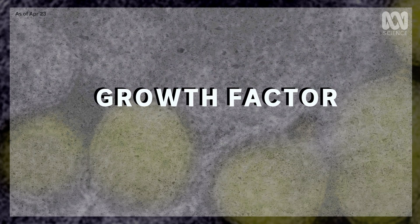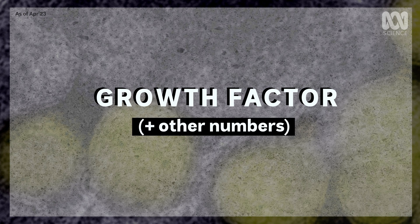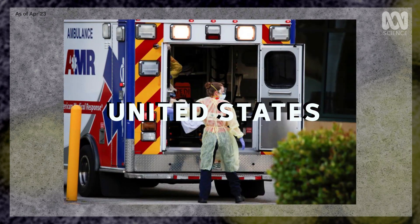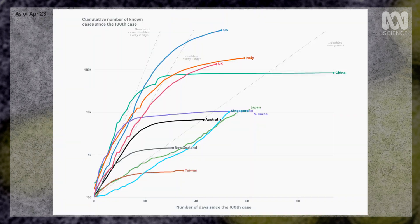Finally, it's worth remembering that even though the growth factor is a great litmus test for how well we're keeping Australia's outbreak in check, other numbers are important too. For example, a growth factor of 0.99 in the US is still a huge problem, because the number of new cases they're seeing there every day is already very big.